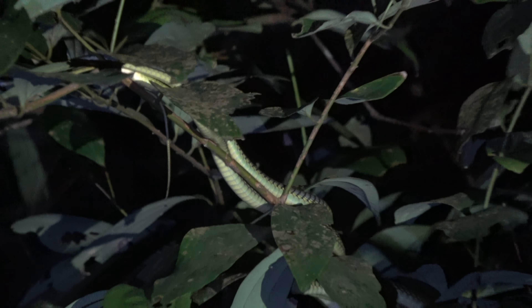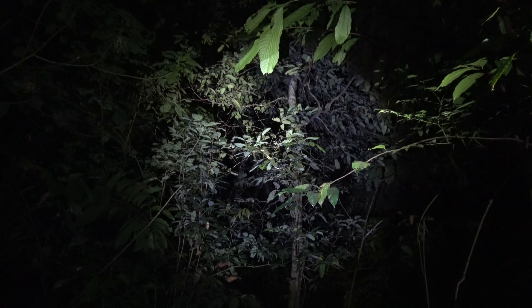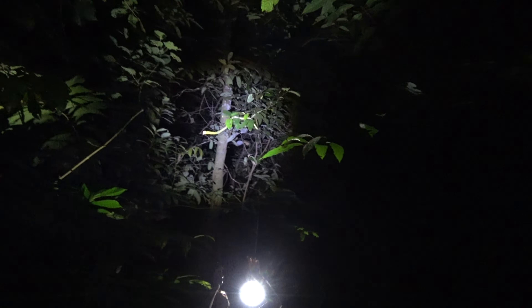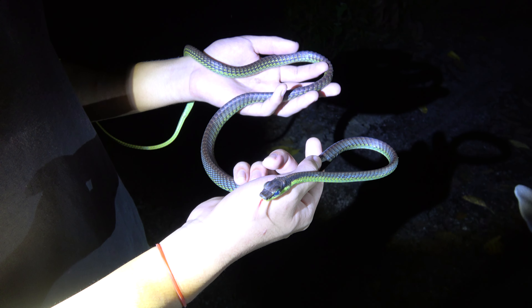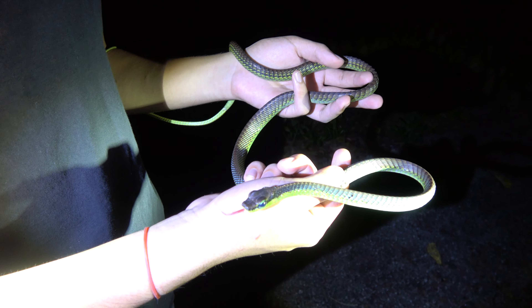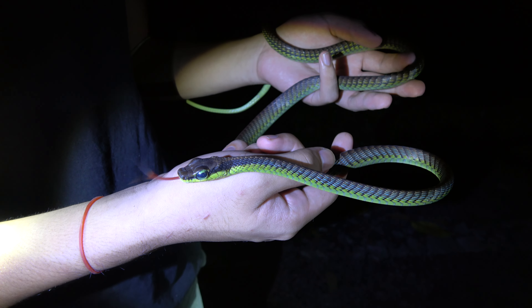We're going to get this guy down — he's probably about 15 feet up — and we'll get some better video when he's down. Oh, here he comes, right on the end. He wants to come to the lower branch. Look at that elegant bronzeback — we got him down. He's pretty mellow actually; he didn't try to strike or anything. That is just a cool, cool snake. I know I say that about just about every snake I find, but this guy's really, really cool.